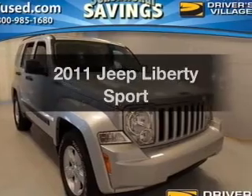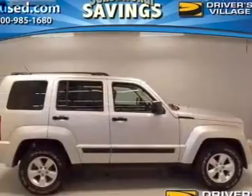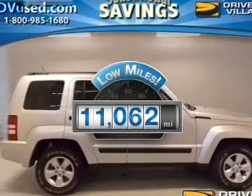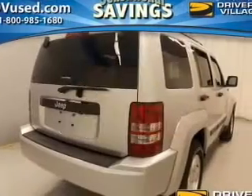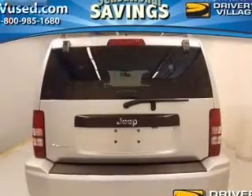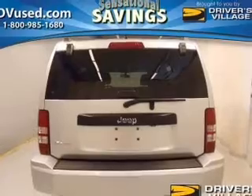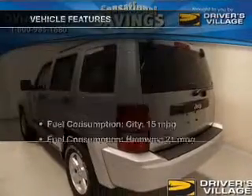Presenting the 2011 Jeep Liberty — everything you need under one roof with this great vehicle. Low mileage is an important factor in your purchase, and this vehicle delivers a low odometer reading. The powertrain includes 4-wheel drive with a reliable 6-cylinder engine that responds smoothly to its automatic transmission, and brakes safely with the anti-lock braking system.